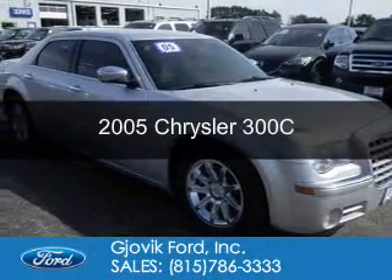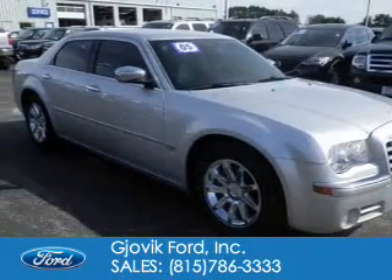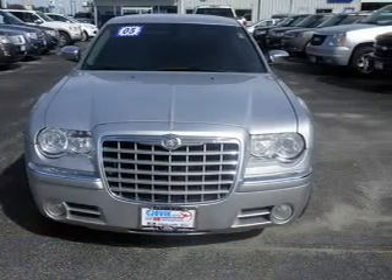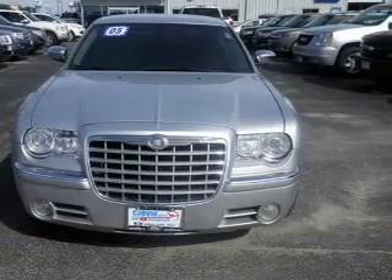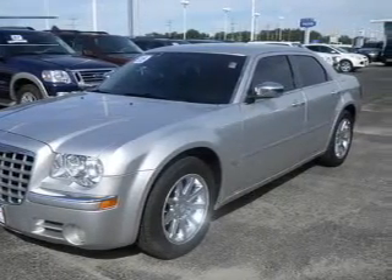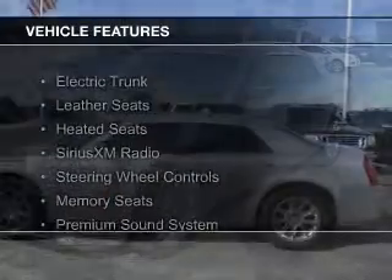This is a used 2005 Chrysler 300C. It's powered by rear wheel drive, a 5.7 liter 8 cylinder engine, and a 5 speed automatic transmission. The features include electric trunk,